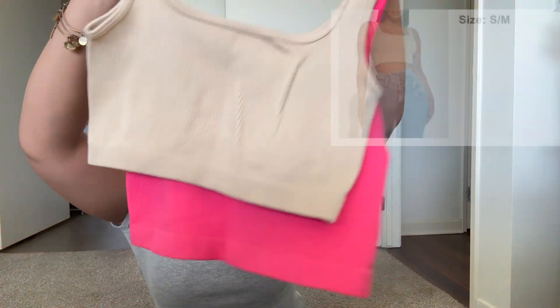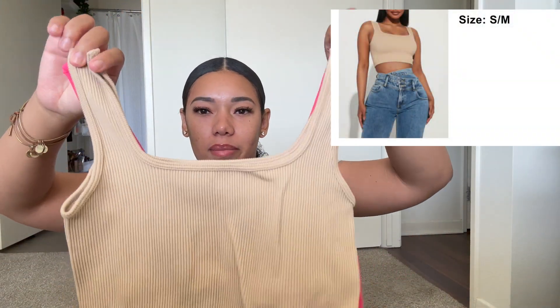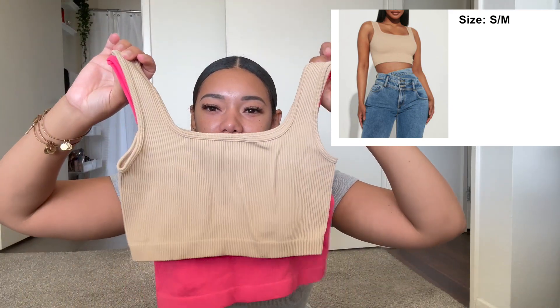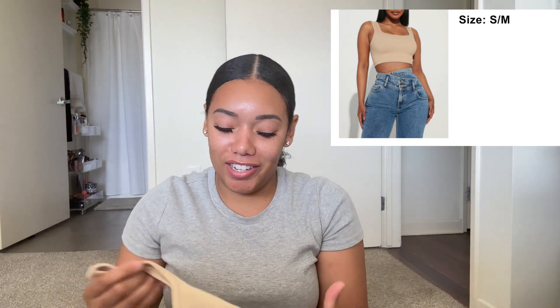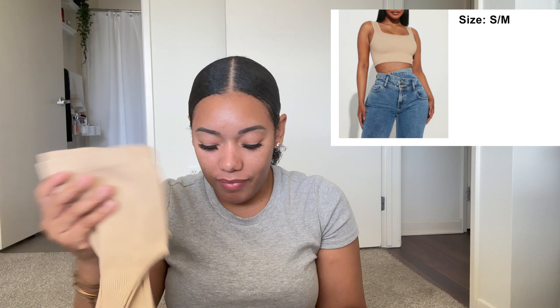Now Fashion Nova — everything was 50% off, which is why I picked up a few things. I usually see 30 or 40% off, never 50. I got this ribbed tan crop top. I thought it would be similar to the Amazon ones — which it kind of is, it's ribbed with no built-in bra — but it's a little shorter, a little more of a crop. I'll compare them for you guys. Same type of material. And I want to say this tan one was, like, $4.